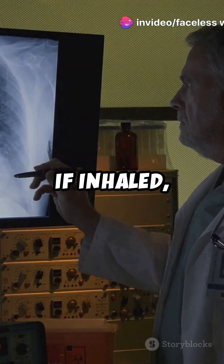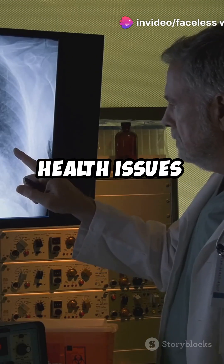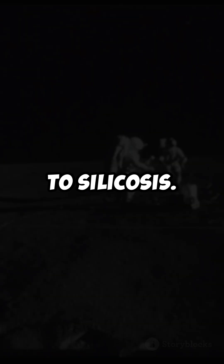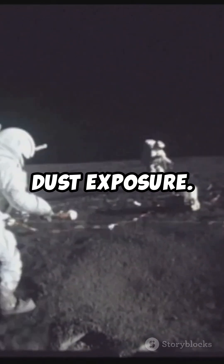And here's the kicker — it's toxic. If inhaled, those sharp particles can lodge in the lungs, causing serious health issues similar to silicosis. Just ask the Apollo astronauts, who reported respiratory irritation from moon dust exposure.